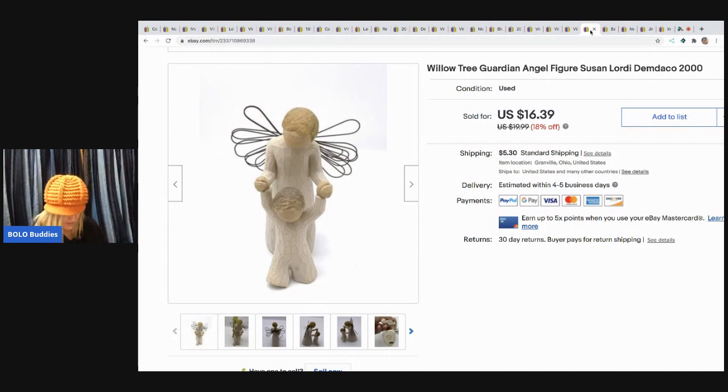The next item I sold is this Willow Tree Guardian Angel from 2000. I sold it for $16.39 and picked it up at a garage sale for $3. I typically pick up Willow Tree when it's cheap because I tend to do well with it — it's usually bread and butter but sometimes some go for a little more.